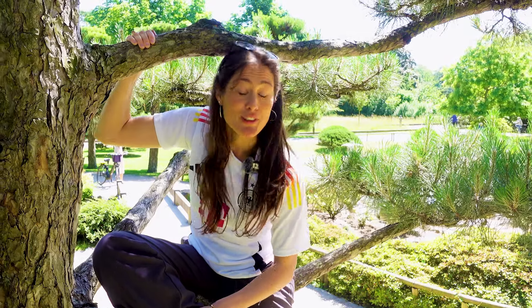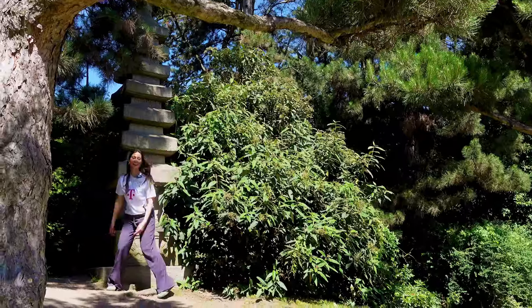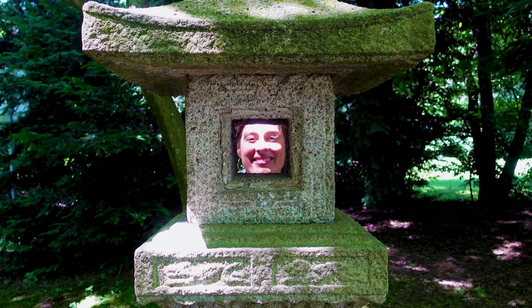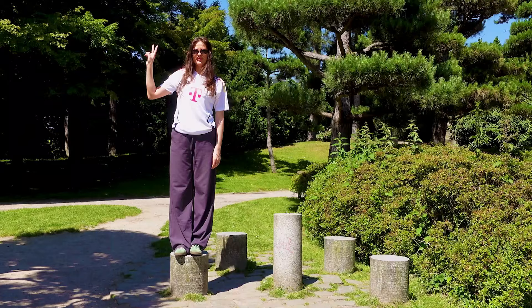Right now I'm in the Japanese garden. Among other things, this city is known for having the largest Japanese community outside of Japan. This garden was a gift from the Japanese community to the city, and it invites you to immerse yourself in traditional Japanese garden art. With its numerous cherry blossom trees, ponds and bridges, the garden offers a fantastic peaceful retreat.